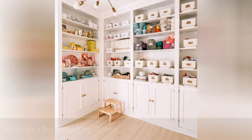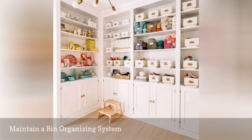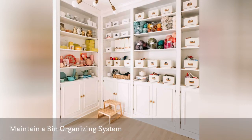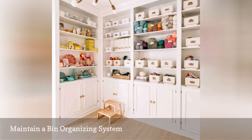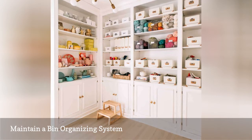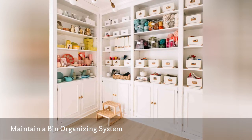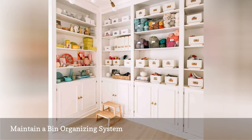Just like cubbies, matching bins bring a look of orderliness to a home office. This flawlessly organized home office from A Beautiful Mess uses white bins with labels to contain tons of crafting supplies and other office essentials. Not every bin is identical, but even the ones that have a different design beautifully blend in to make the wall of storage work.